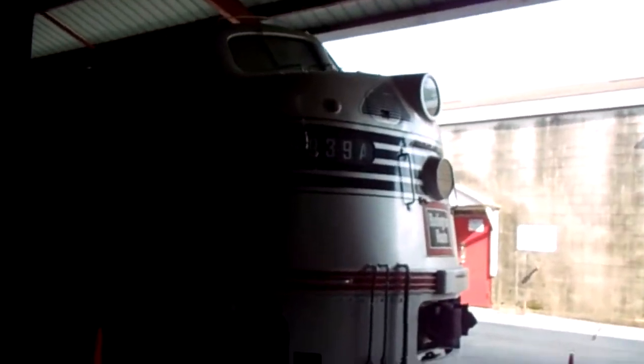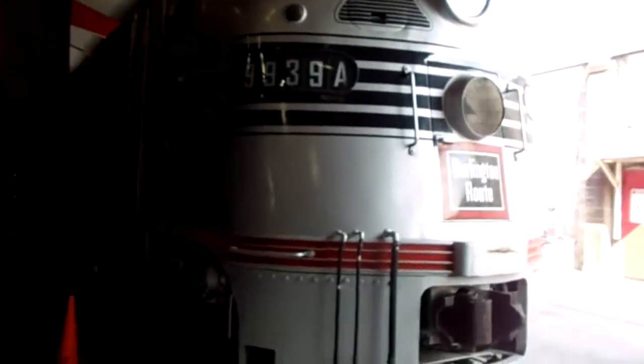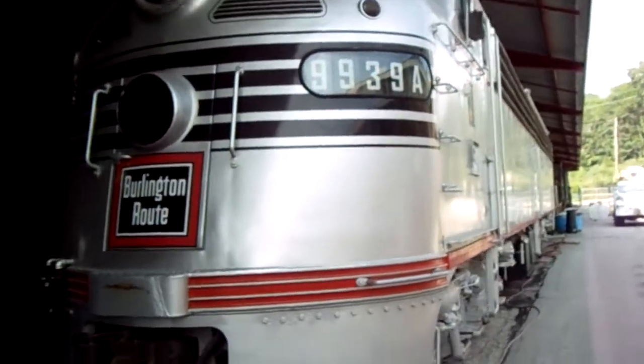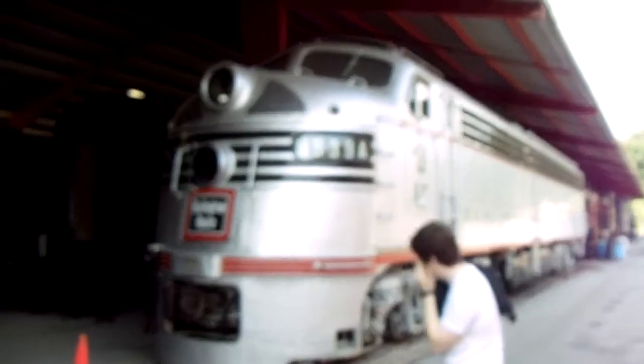Just the size of some of these locomotives is just ridiculous. This is another Burlington Route train, and I just love the streamliner trains — that's my thing. Let me give you a good view of this from the sunny side here. Really awesome styling, I like that a lot.